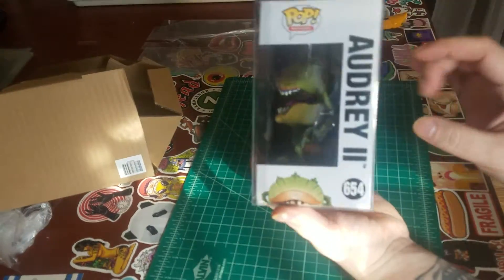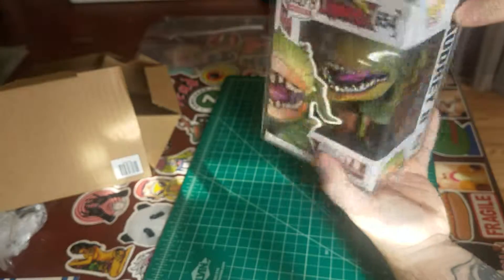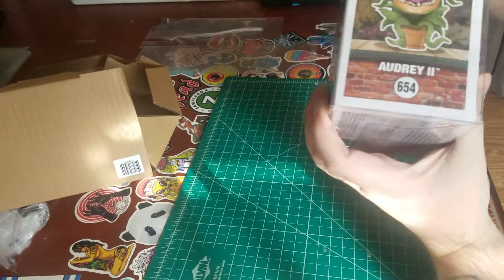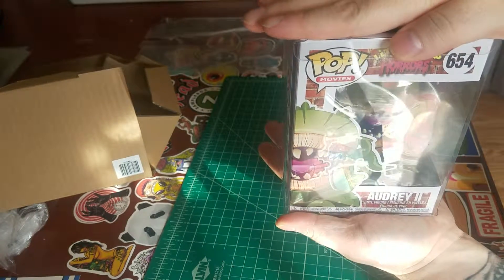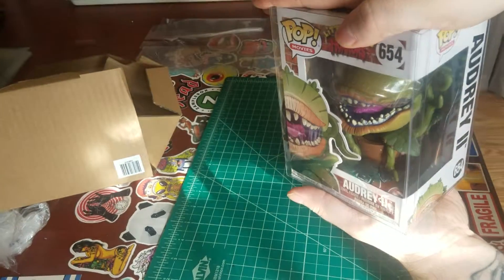Alright, I got them in there nice and protected. Eventually I'll probably seal all these down, seal them up all the way just to keep them nice and completely dust free. But for now I'm not going to do that.